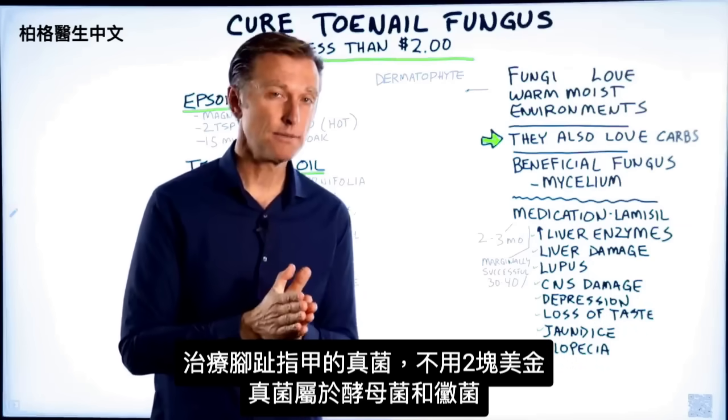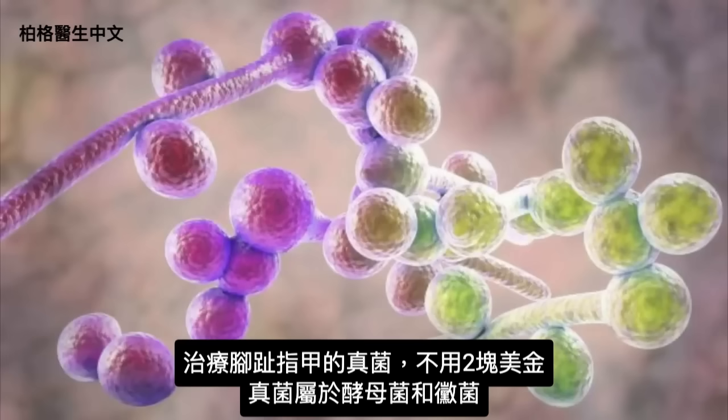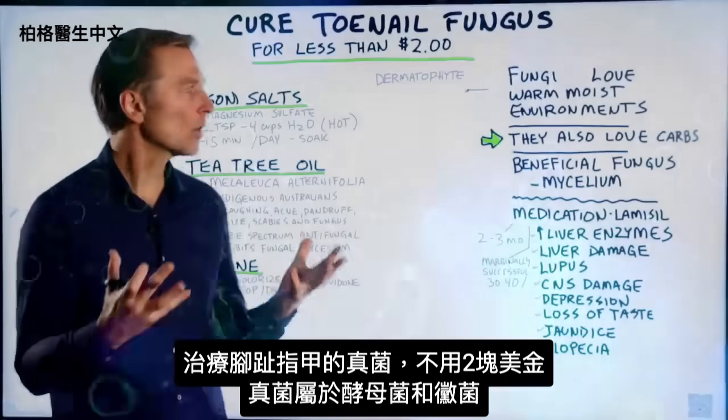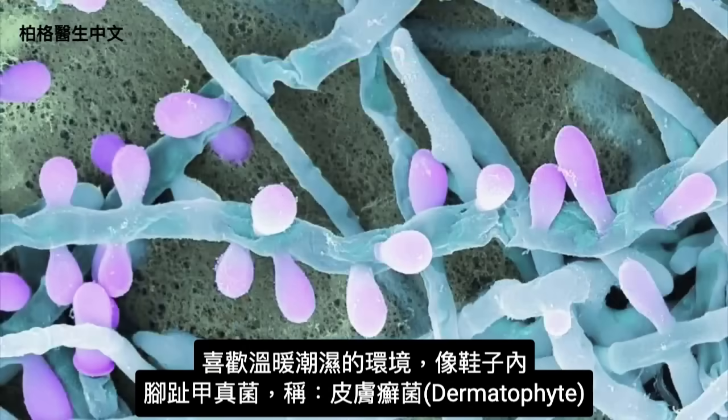Let's talk about how to cure toenail fungus for under two bucks. What is this fungus? Fungus is in the family of fungus, yeast, and mold, and these microorganisms love a warm, moist environment like in your shoes. This specific fungus is called dermatophyte, if you want to know that.